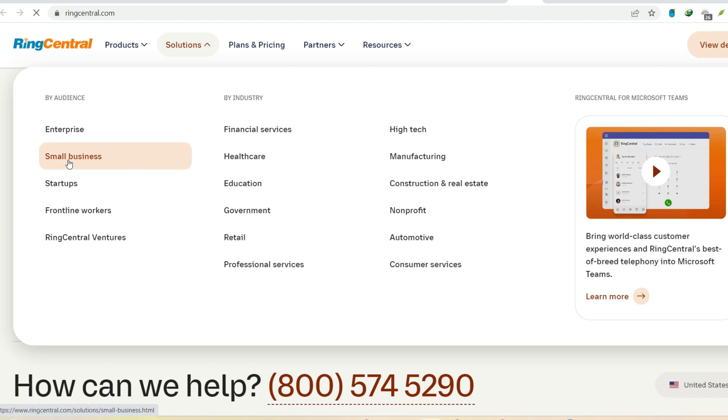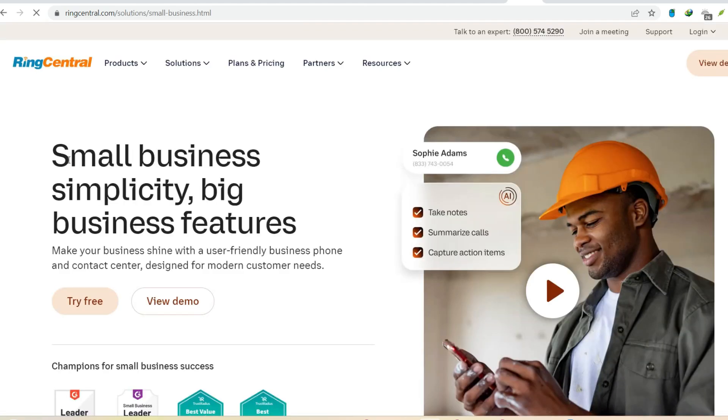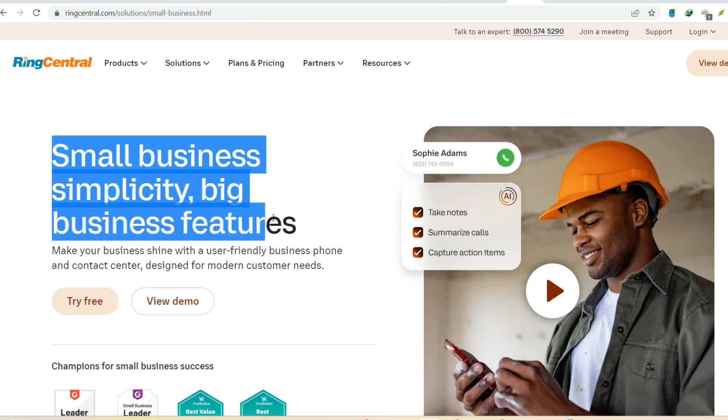Call handling capacity. While RingCentral excels at basic communication needs, it might not be the best fit for businesses handling a high volume of calls simultaneously.